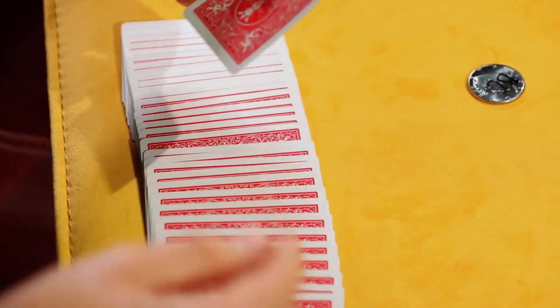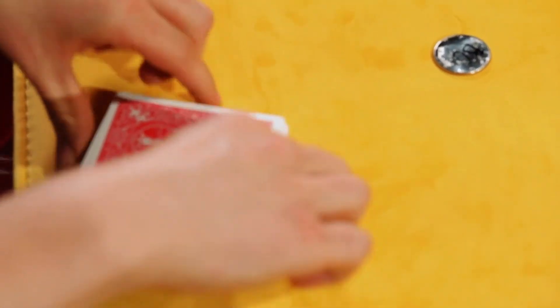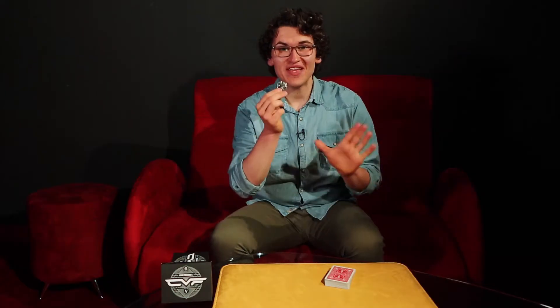You ask someone to select a card — it can be anyone, and they can even sign it. From there, the card gets lost inside the pack. Instead of trying to find the card with sleight of hand, I'm going to try to find it with something a little different. This coin, which can be signed too, is going to melt through all the cards until it finds your selection.